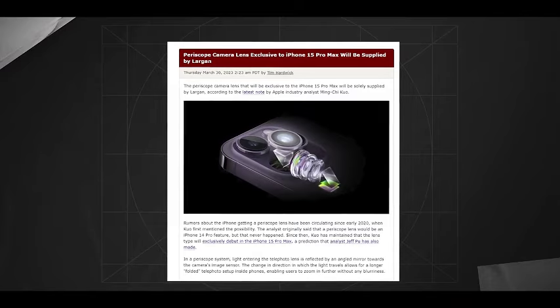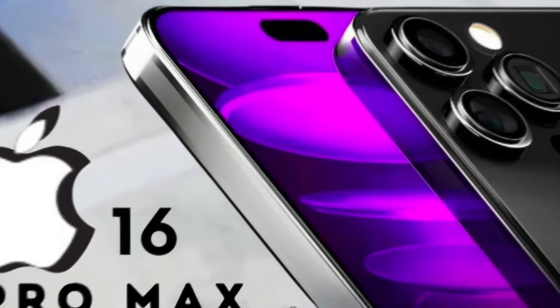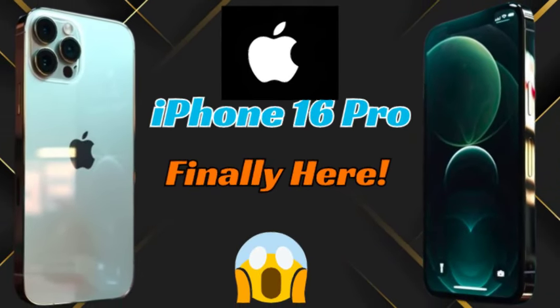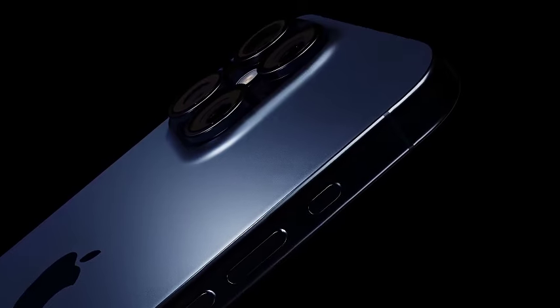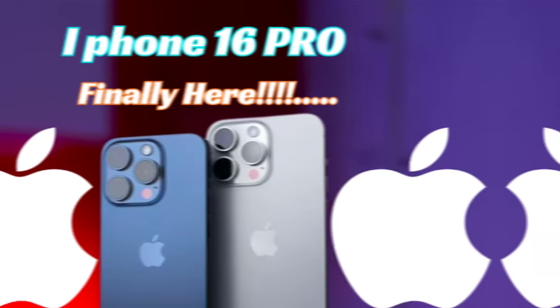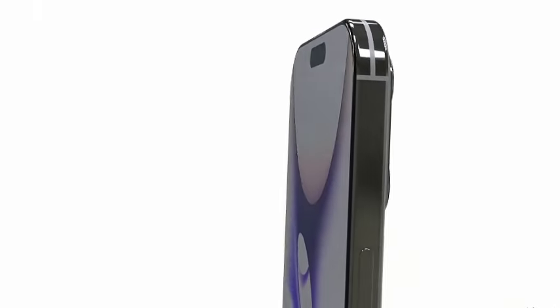A standout feature of the iPhone 16 Pro models is the new capture button, positioned on the same side as the power button, replacing the 5G mmWave antenna cutout. This mechanical button will support various pressures and touches, enabling users to zoom by swiping, focus with a light press, and record with a firmer press. This functionality emulates a two-step shutter button, providing a familiar experience for those accustomed to digital cameras.